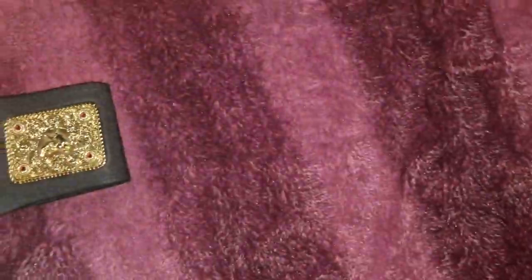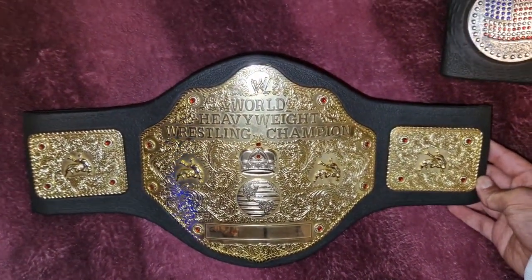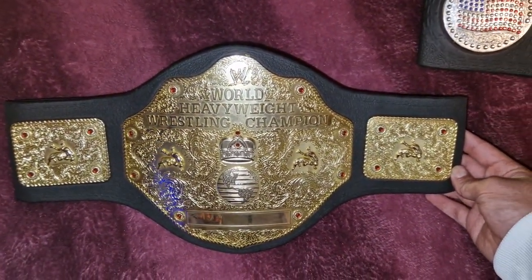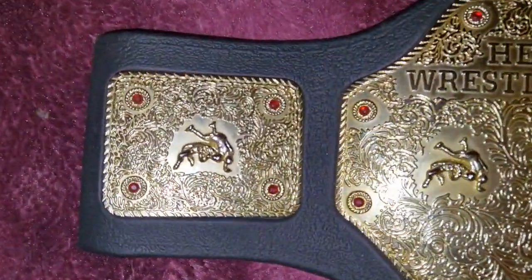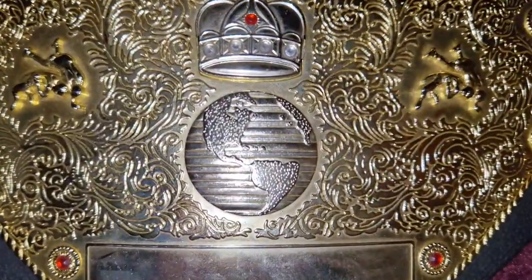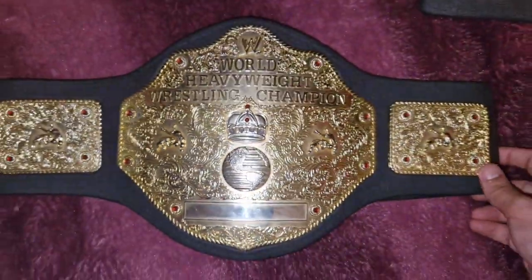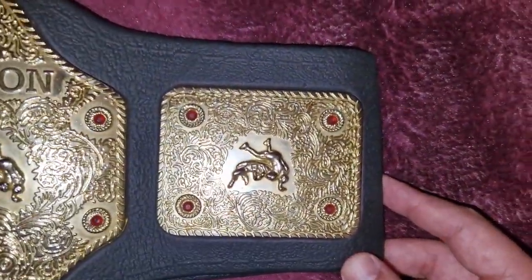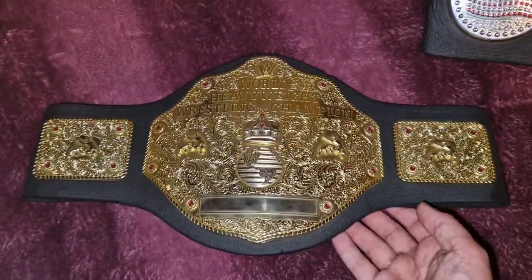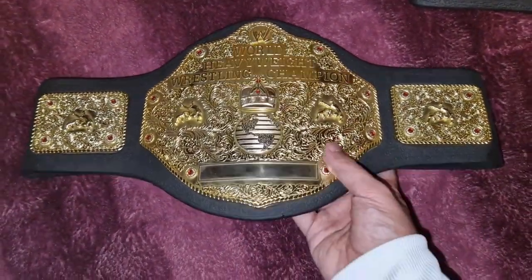Let's take a look at the most beautiful in my opinion — the World Heavyweight Wrestling Championship. This one looks absolutely beautiful. Just look at the details: WWE at the top, the crown, and 'World' at the bottom. Of course we don't have the name of the champion here because this is my belt — I still need to write it down. But this one is the most beautiful belt in the history of WWE in my opinion.